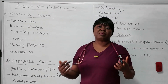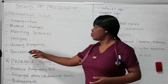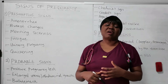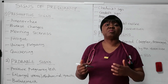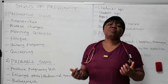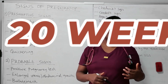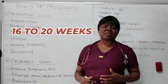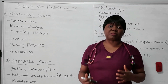Then another one is urinary frequency — increased urination. This could be another presumptive sign. Then we have quickening, which has to do with that first fetal movement. The woman can say, 'I feel some movement around my abdomen, something is moving inside of me.' These are all suggestive but not proof of pregnancy. Quickening can happen between weeks 16 to 20 of gestation.